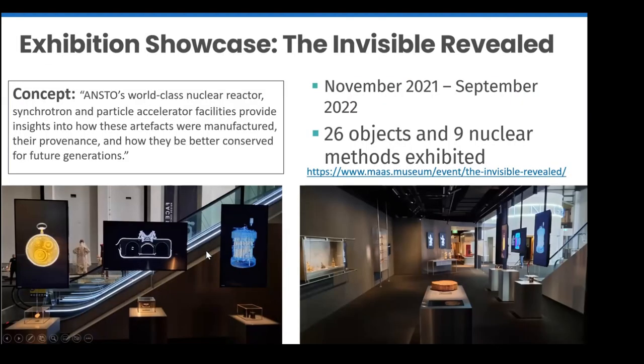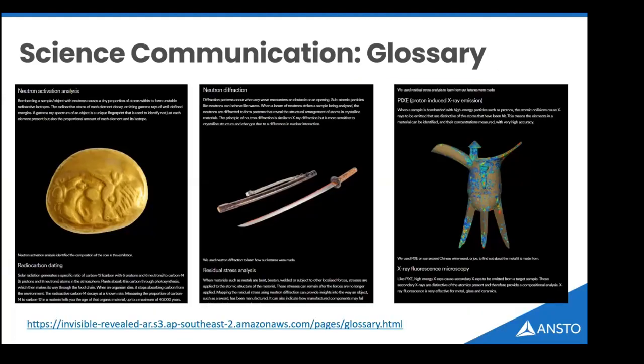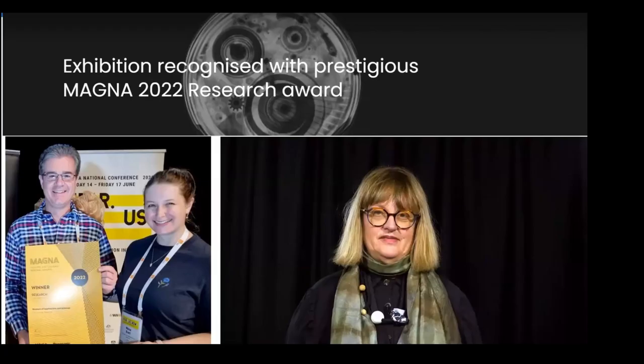The end result was a major exhibition at the Powerhouse Museum with 26 objects on display using nine nuclear methods — the first time neutron imaging was highlighted to the public. There were public lectures, tours, a glossary on the museum website, and QR codes allowing visitors to take augmented reality versions of statues home. For these efforts, the exhibit won the Museum and Gallery National Award for Research in 2022, and we were very excited to receive that.